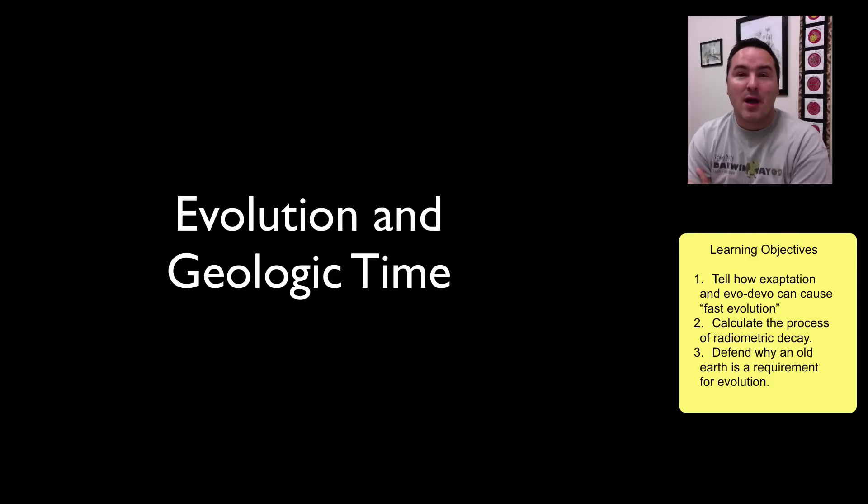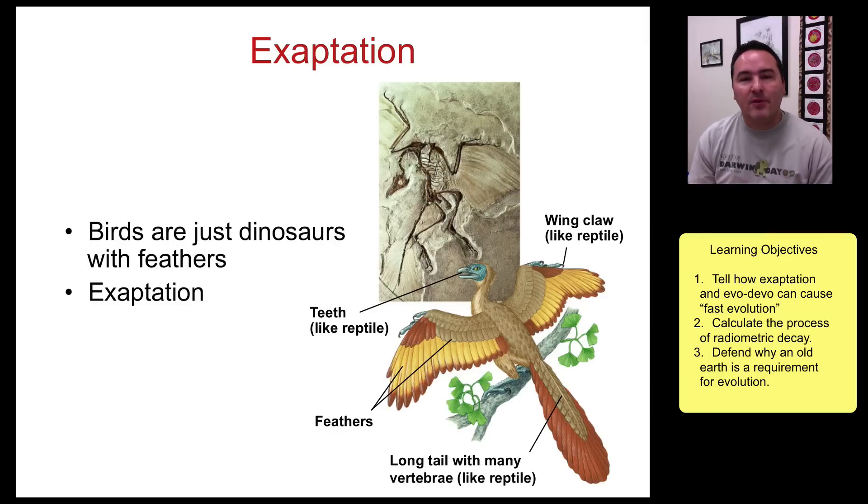In this lecture we're going to learn about how evolution can proceed in a much quicker fashion than using lots and lots of time, and then we'll finish off by learning about the evidence for why this earth is really, really old.